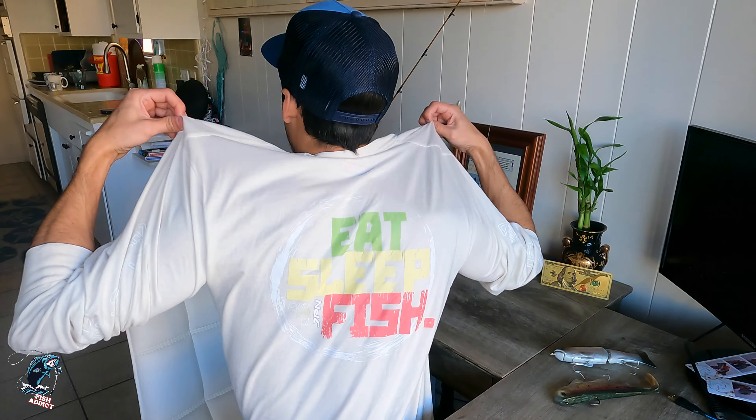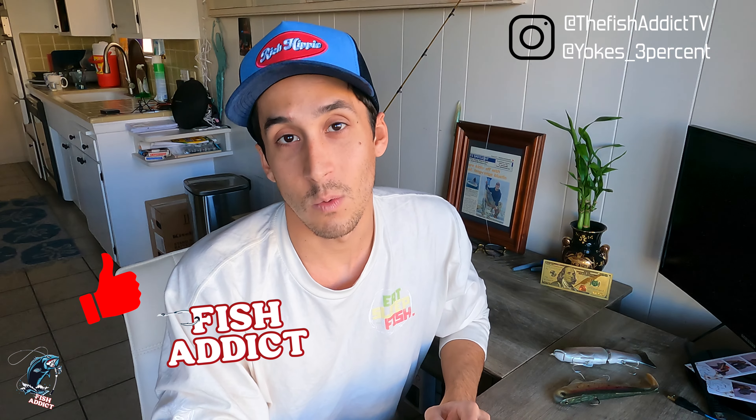I appreciate you guys watching these videos and supporting the Fish Attic TV. We're growing and making more videos. I'm also working on a clothing brand — putting my creativity and passion for fishing out there. We do have merchandise; this shirt we just made says 'Eat Sleep Fish' with Japanese writing on the back as well. If you guys want a t-shirt or hoodie, shoot me a DM. We're building the website and launching in the next few months. Share, like, subscribe — it means a lot. Get out there and go fish. Until next time!